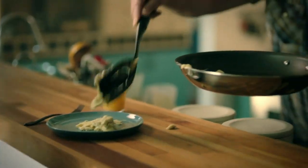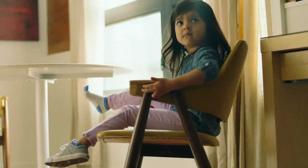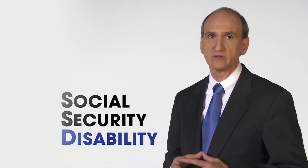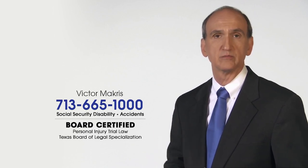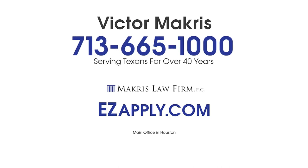Public service announcement: You wouldn't serve breakfast that isn't cooked all the way, or tie just one shoe. So when it comes to immunizations, doctors recommend the full series — every dose matters. If you can't work due to a physical or psychological problem, you can apply for Social Security disability benefits, but it's not so easy. Most people get denied and simply give up. I'm Victor McCreese, a Texas Board Certified Attorney. If you were denied, there are four rules: appeal, appeal, appeal, and appeal. Don't give up. Call me now at 713-665-1000, easyapply.com.